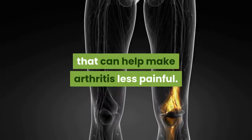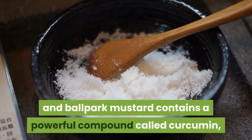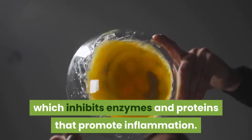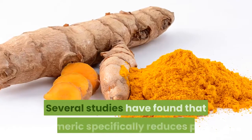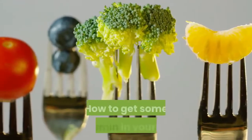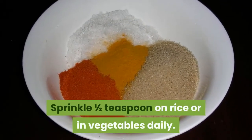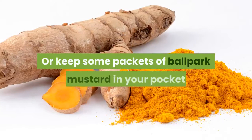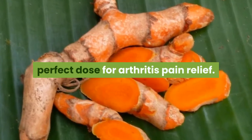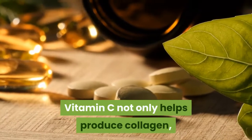Stir in some turmeric. The yellow spice found in curries and ballpark mustard contains a powerful compound called curcumin, which inhibits enzymes and proteins that promote inflammation. Several studies have found that turmeric specifically reduces pain and swelling in arthritis patients. Sprinkle one half teaspoon on rice or in vegetables daily, or keep some packets of ballpark mustard on hand — it's the perfect dose for arthritis pain relief.